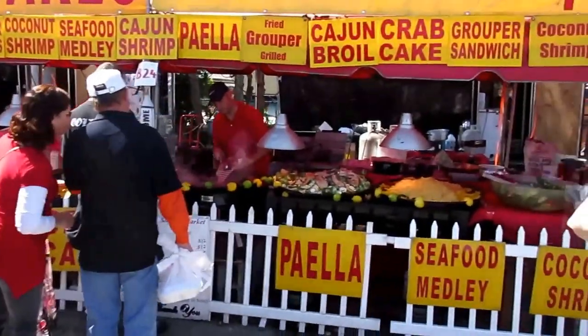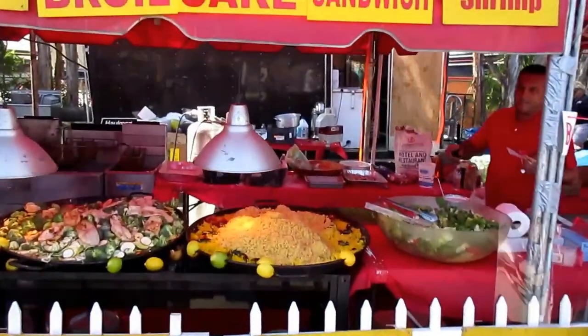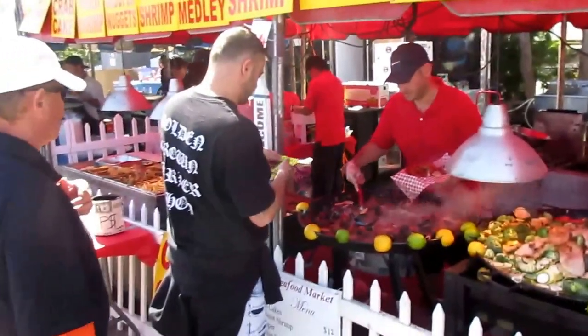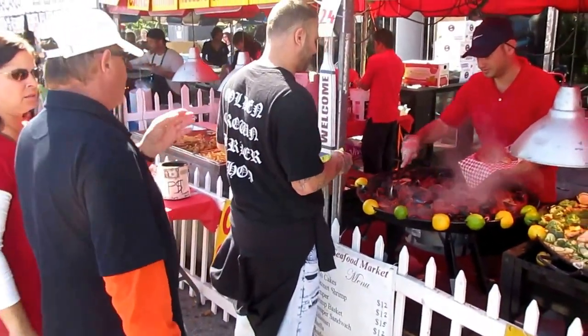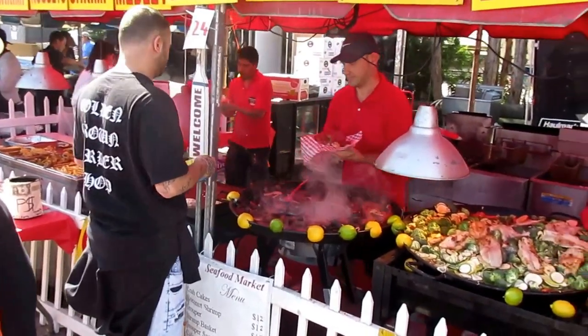Let's check out the food — there's got to be something going on here. They've got paella, coconut shrimp, and seafood medley. I might have to get in line. Portions are big too.